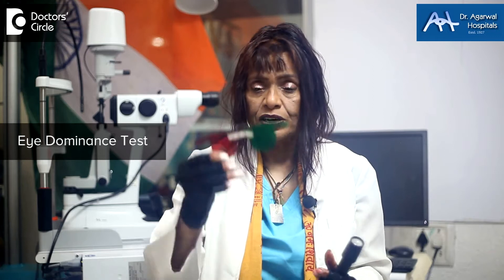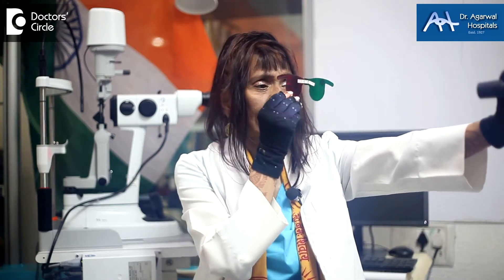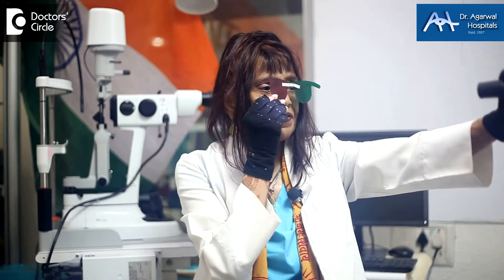Many people have one dominant eye, and for such people getting depth perception is very difficult. We do an eye dominance test where we take a red filter and a green filter and put a light in front. We ask the patient what color the light is — if red, the right eye is dominant; if green, the left eye is dominant; if a mixture, both eyes are in good balance.